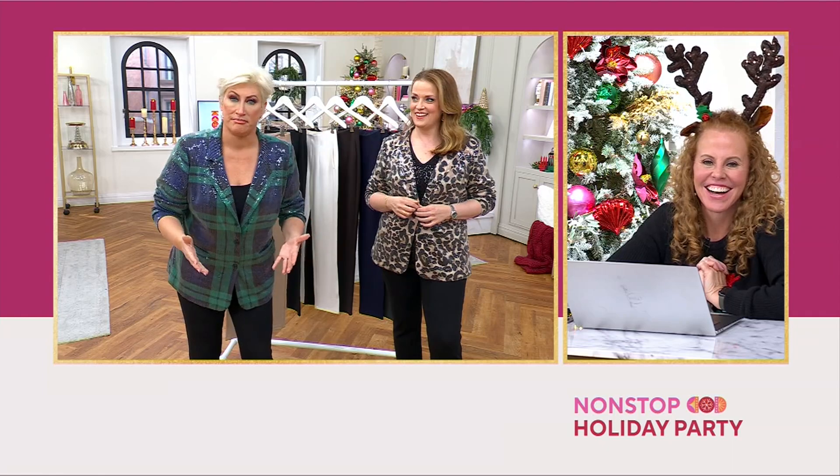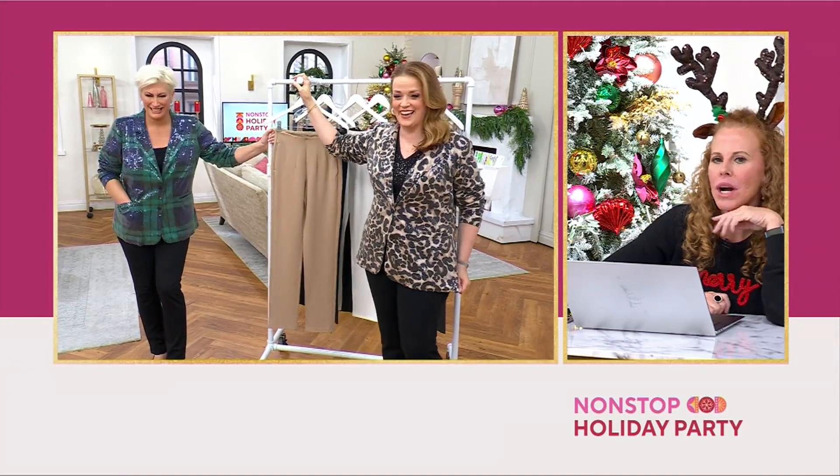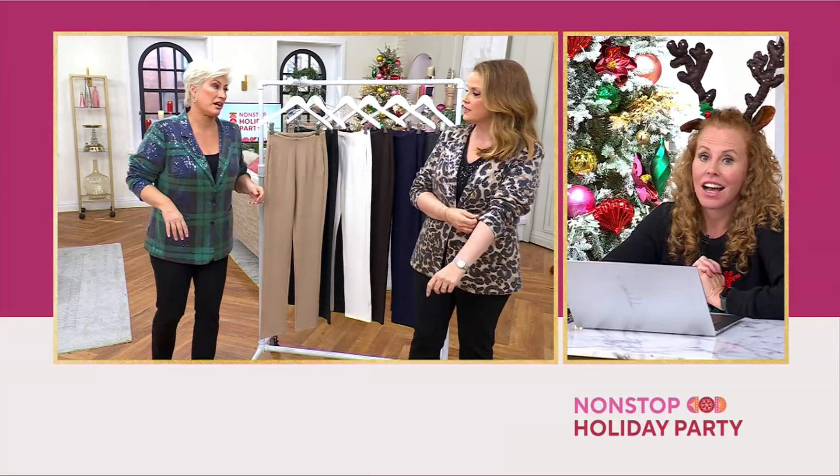Becky shares the story of how she met her husband: she went to his place of business to drop off a product and next thing she knew, she was engaged. It turned out to be a greenhouse — and now she works there. The hosts joke you've got to be careful where you shop!